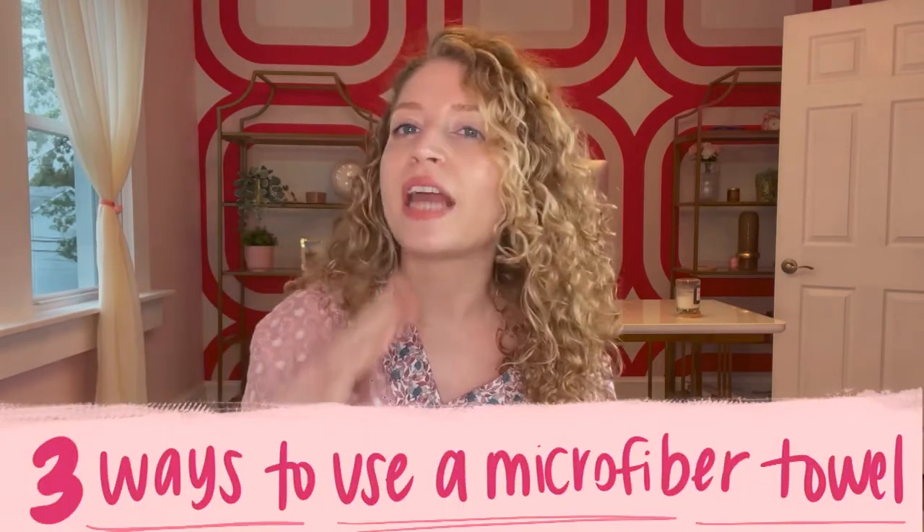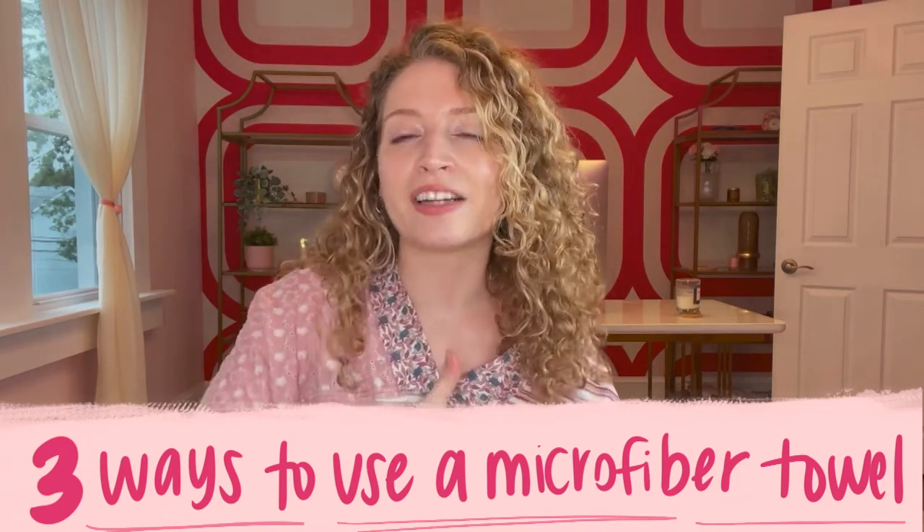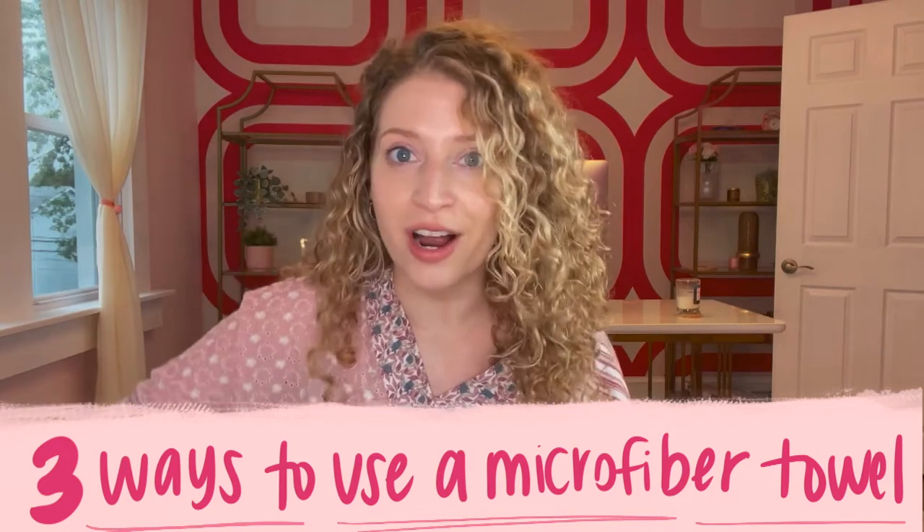As amazing as microfiber hair towels are for speeding up drying time, they can also be used to your advantage to style your hair. Today I'm going to discuss three different ways you can use a microfiber towel to style and actually impact your end results while drying your hair faster.